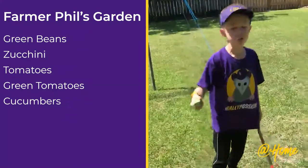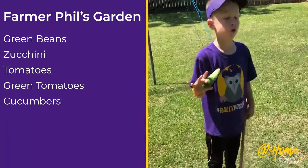This is not our first cucumber. We have four more.